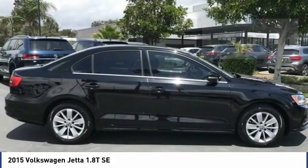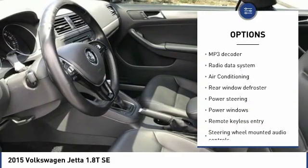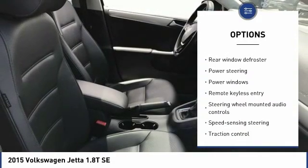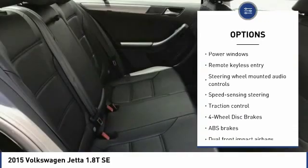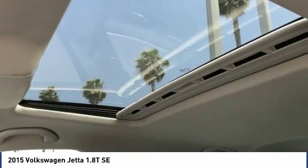Here are some of this vehicle's great options: traction control, Bluetooth, air conditioning, dual airbags, one owner, alloy wheels, power steering, four-wheel disc brakes, heated front seats, and rear window defroster.